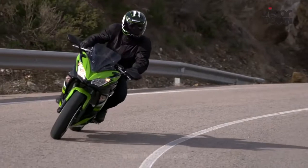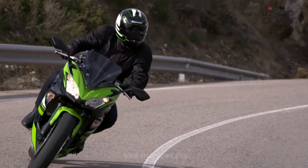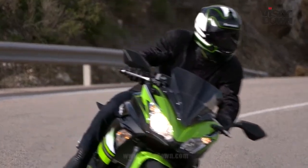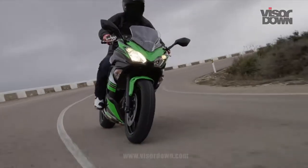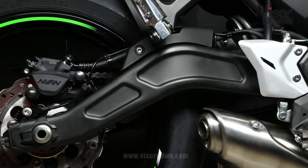At 193 kilos, Kawasaki says the Ninja 650 weighs 19 kilos less than the bike it replaces, courtesy of changes including a new lighter steel trellis frame saving a claimed 10 kilos, a new swingarm, plus lighter five-spoke wheels.